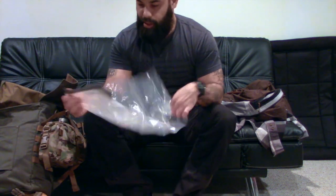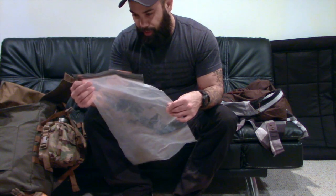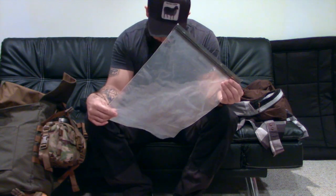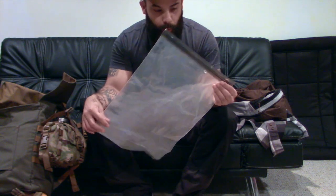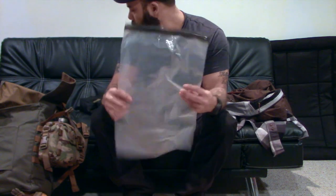This is my waterproof, leak-proof, airtight bag — I don't even remember the brand, I just got it off Amazon — but this is what I keep all my food in.